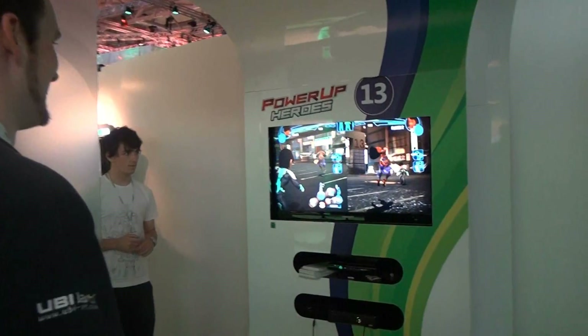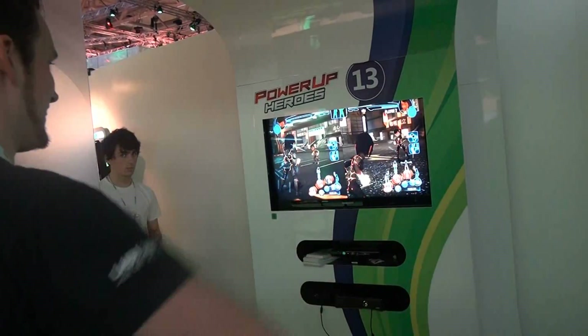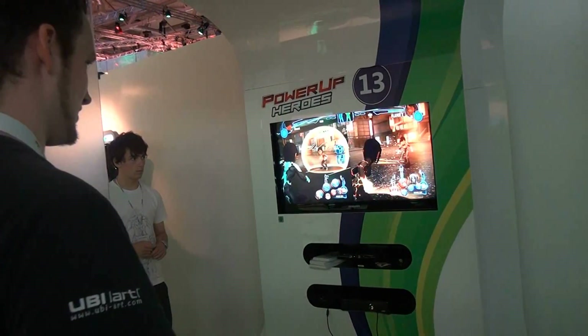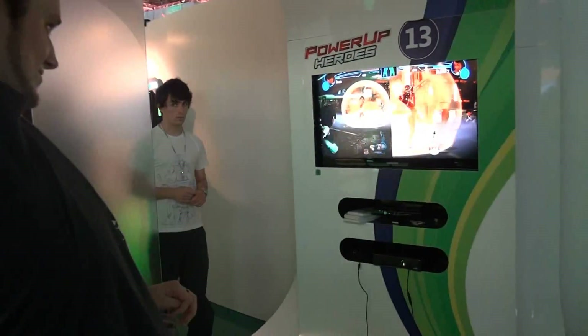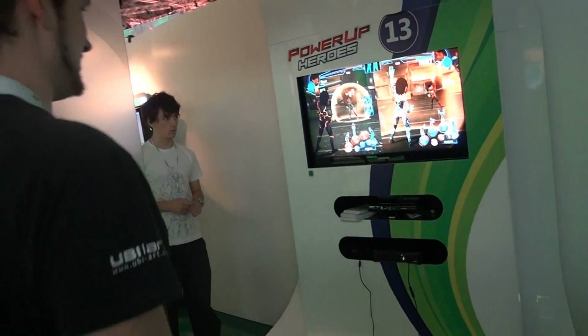Sehr innovativ, hat auch verdammt viel Spaß gemacht. Der Entwickler hat uns später noch gesagt, es wird einen Online Modus geben und mehr Fertigkeiten zum Freischalten. Das Spiel kommt im Herbst und das, was ich auf der Gamescom gesehen habe, war auf jeden Fall sehr positiv.